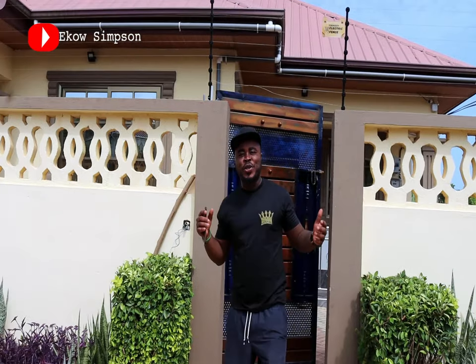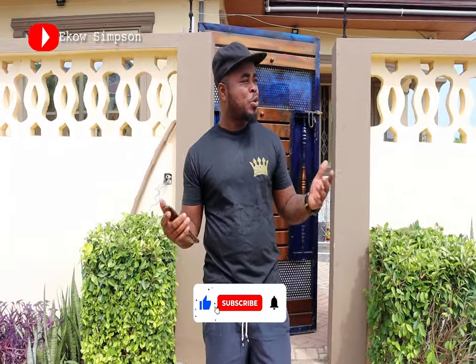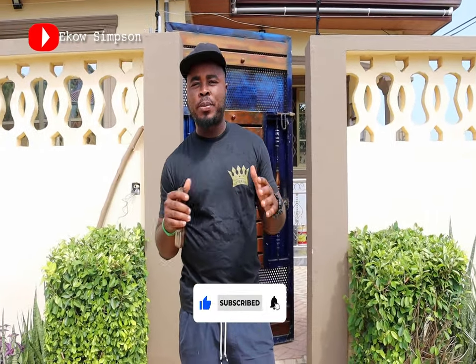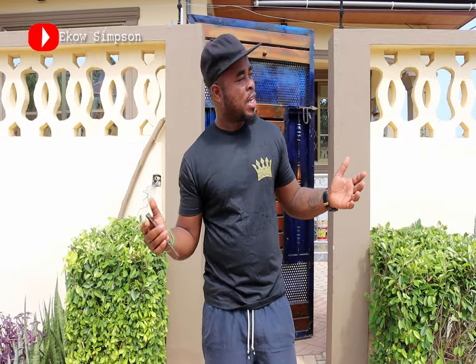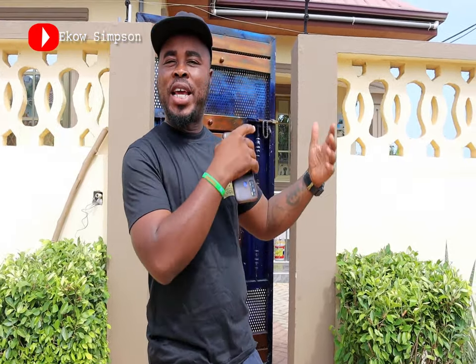Hey, what's good everybody — thank you for checking me out. This is Elko Simpson. If this is your first time checking out my YouTube channel, kindly subscribe and let's build this channel together. I told you that in 2022 I'll be doing something beautiful, which is discovering Central Region. I'm currently in a beautiful place called Abena, a suburb in the Elmina community. You may have heard of Elmina. When we go back to history, we realize that we have dungeons — that is what we call it. There's a movement to change the name of Elmina Castle or Cape Coast Castle to Elmina Dungeon or Cape Coast Dungeon.